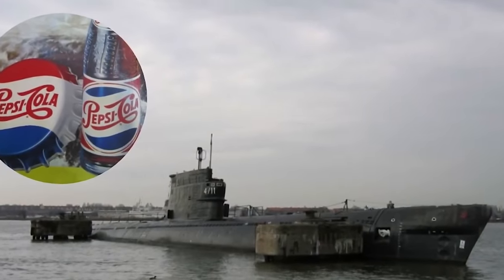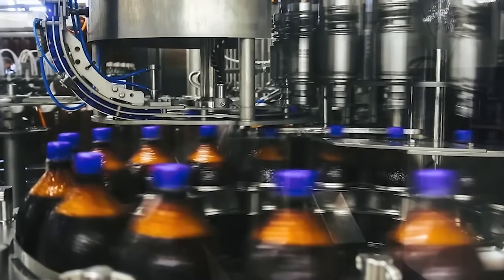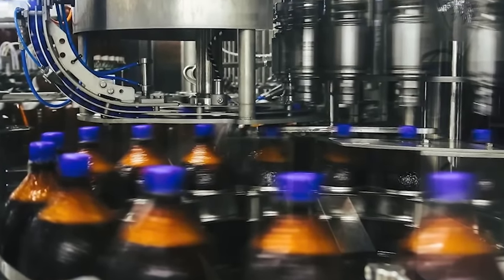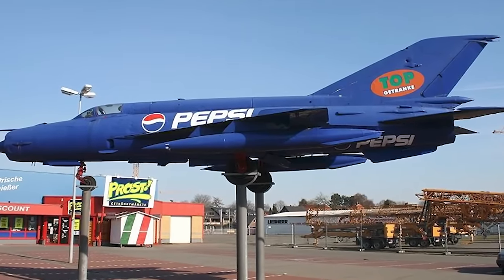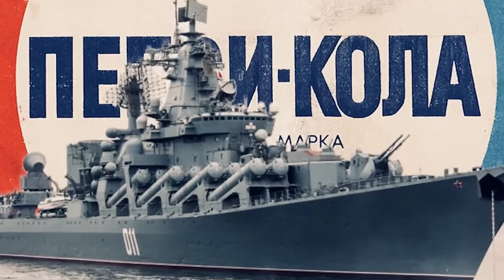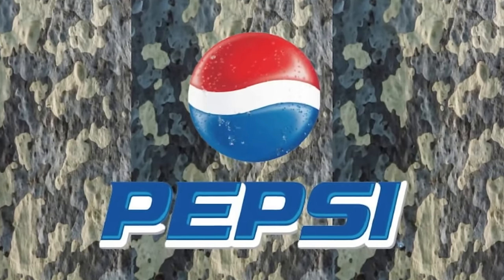Number three: Pepsi Army. Did you know that Pepsi actually had the world's sixth largest military for a brief moment? In 1959, at an American exhibition, PepsiCo tried to prove the concept of capitalism. The Soviet Union's cash wasn't widely accepted, so instead the Soviets traded submarines, military ships, and a lot of vodka for tons and tons of Pepsi — enough that Pepsi ranked sixth among the world's military powers until it sold all of that.